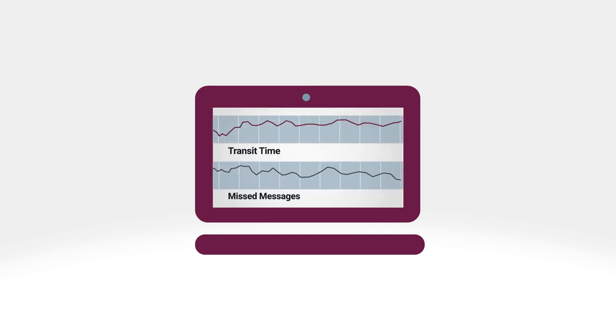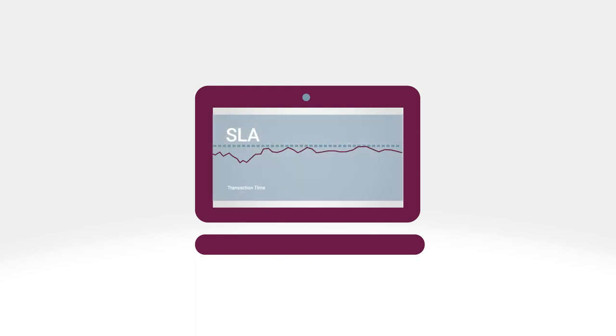The ability to easily trace transactions throughout your system means no more missing payments and improved customer satisfaction. By assuring you adhere to your customer SLAs, Axway Decision Insight reduces the risk of penalties.